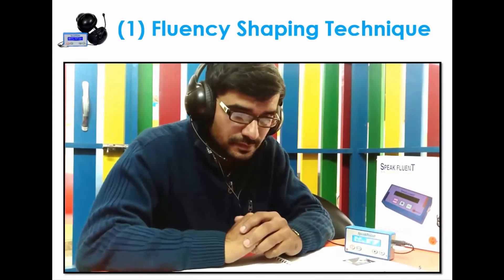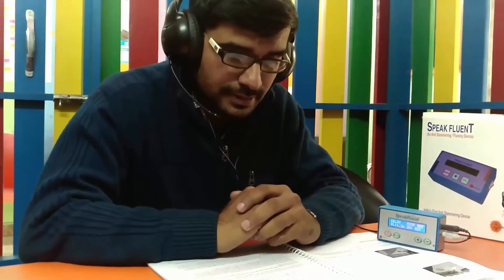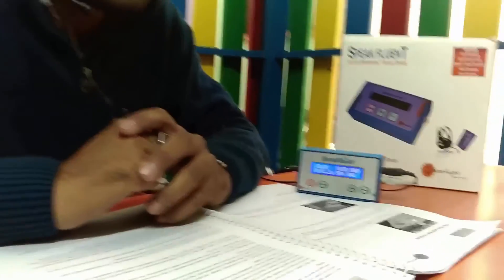The patient with a stammering problem is following the delay in the device and demonstrating the fluency shaping technique, where he is doing reading and explaining about himself. Raj is a middle-aged man who was born in a poor family.